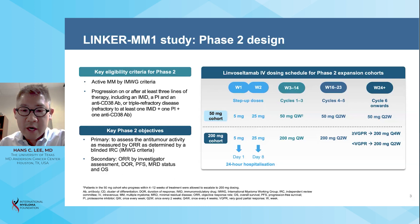Subsequently, patients received either 50 milligrams or 200 milligrams of limoseltumab weekly for cycles one through three on a 28-day cycle, followed by de-escalation of the frequency of dosing to every other week for cycles four through five. For patients who enrolled on the 200 milligram cohort, they could undergo further de-escalation to every four weeks in a response-adapted approach upon attaining a very good partial response or better.